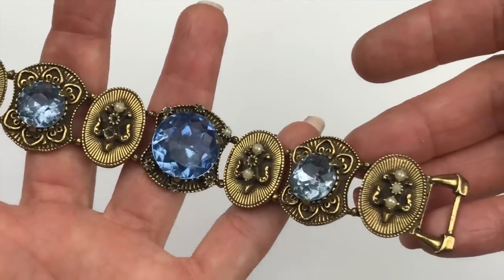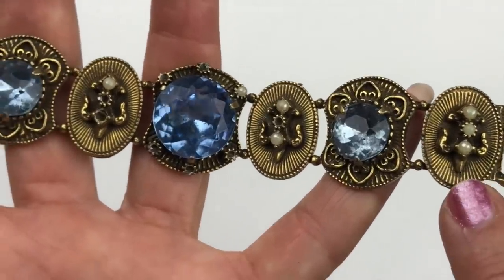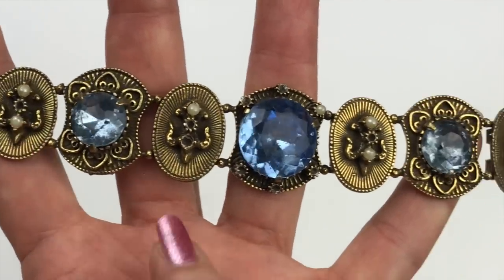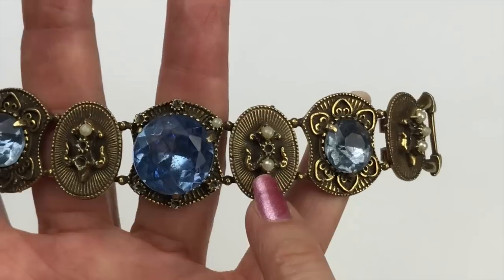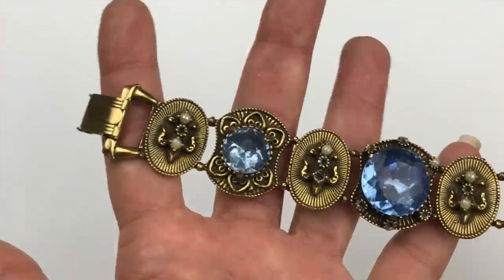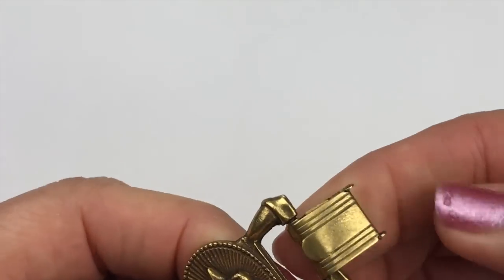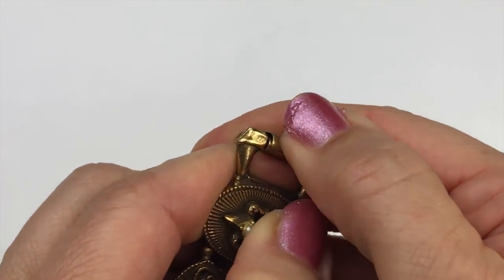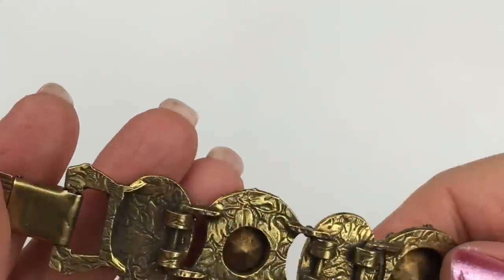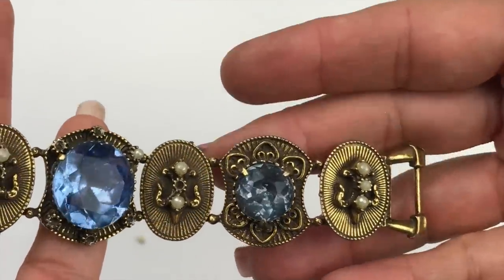Check out this gorgeous bracelet — it has to be old. Antique gold tone metal with a starburst background and pearls, though it's definitely missing some pearls. Here's the back and the fold-over clasp. I got the clasp open — I do not see any maker's mark at all. Isn't it fabulous? I'm really tempted to keep this one and fix it up.